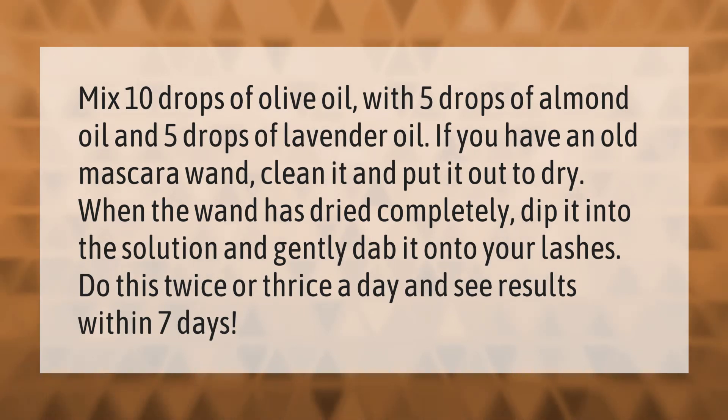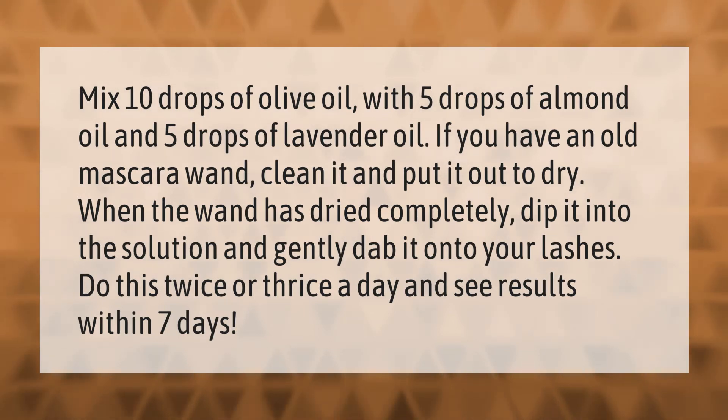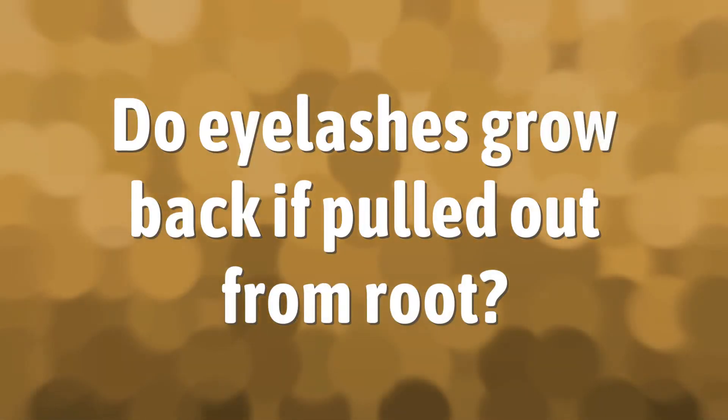Do this twice or thrice a day and see results within seven days.